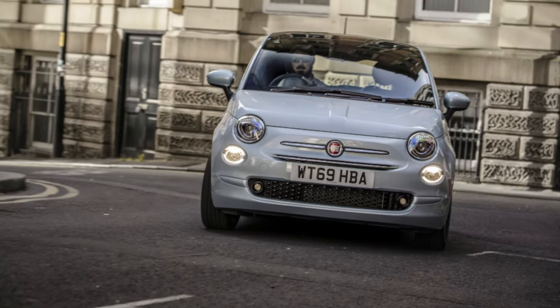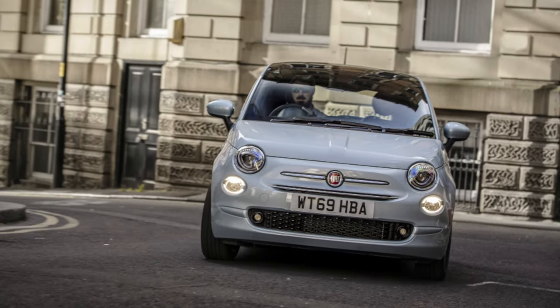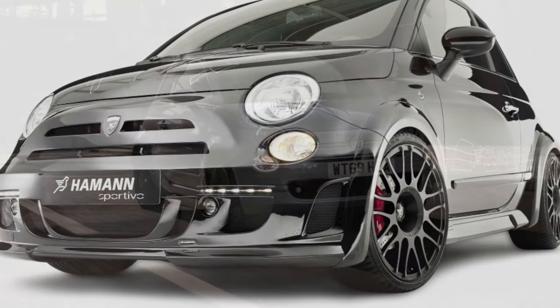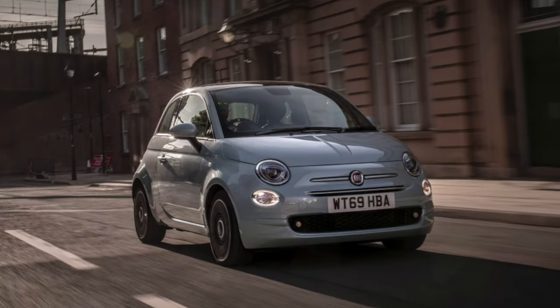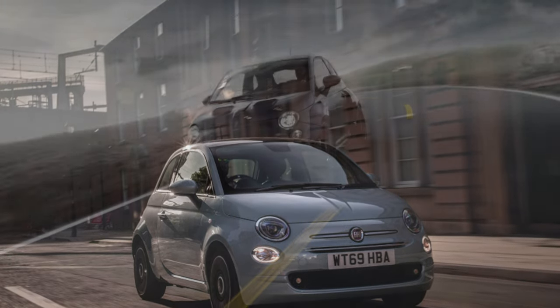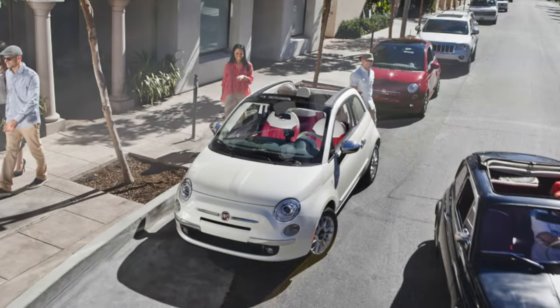The owner of a Fiat 500 needs to be prepared for frequent and annoying breakdowns. The mufflers on this model quickly rust through, the brake discs wear out quickly, oil leaks through all the seals, and in the worst case, engine failure is possible. The list of typical problems is very long.